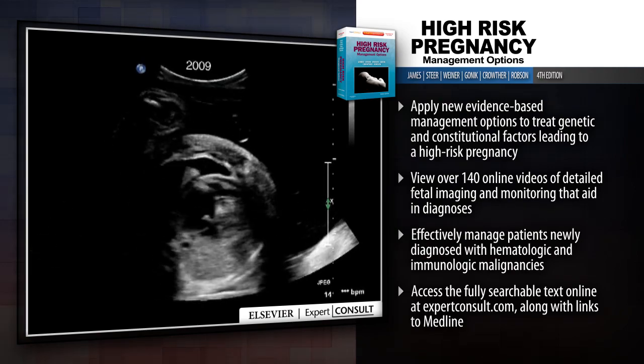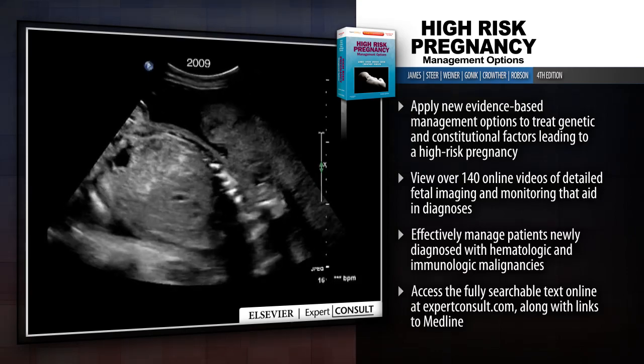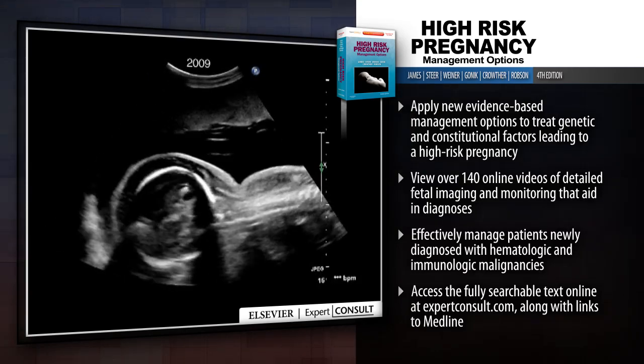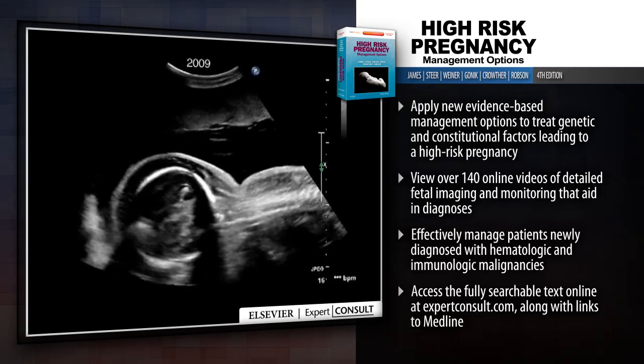Effectively manage patients newly diagnosed with hematologic and immunologic malignancies. Access the fully searchable text online at expertconsult.com along with links to Medline.